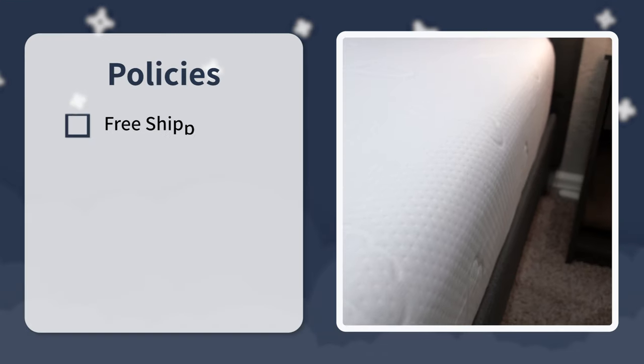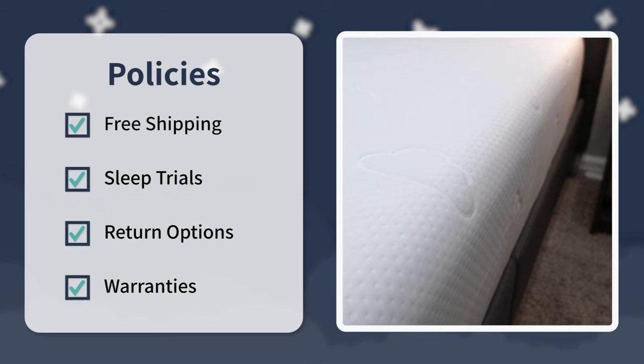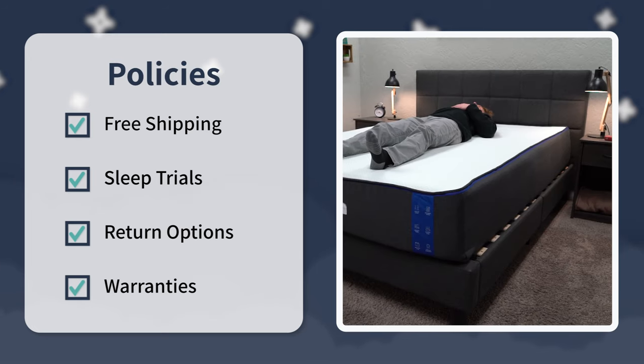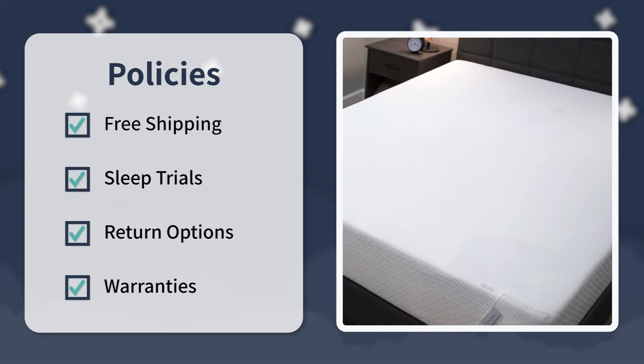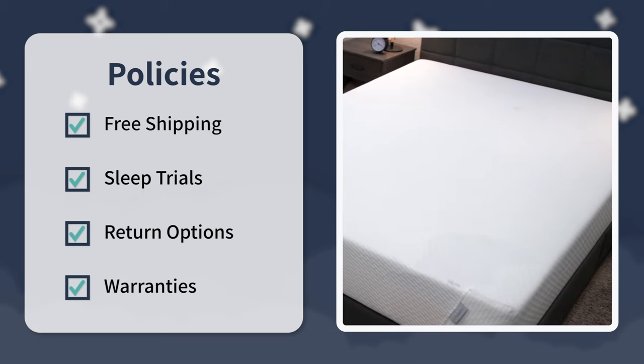Before I get into each of these beds, I do want to say that all of these brands sent us these mattresses for free to review. But if you order any of them, they'll be backed by completely free shipping, some sort of sleep trial, a return option if you don't like them inside that trial period, and then a warranty — most are around 10 years, but some do go above and beyond. Check that out down below in the description box.